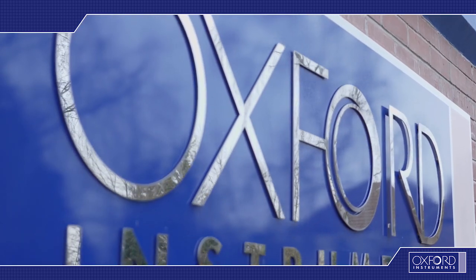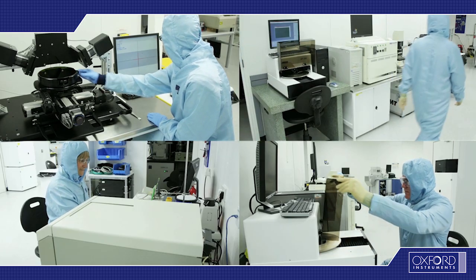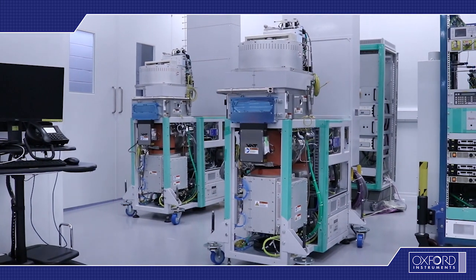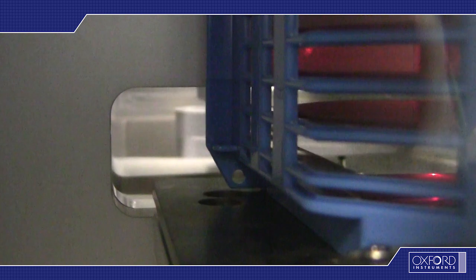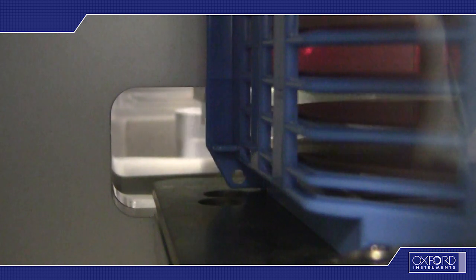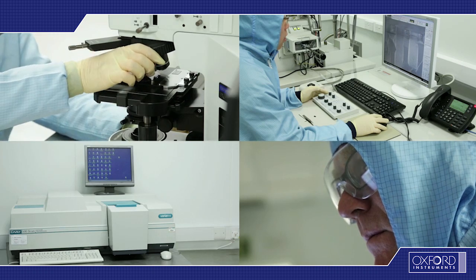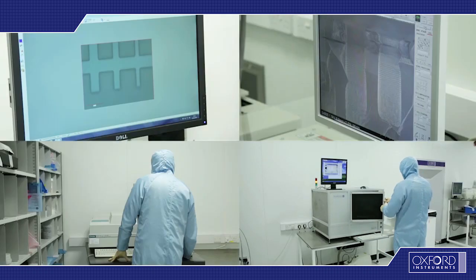At Oxford Instruments Plasma Technology, one of our great successes has been in mesa manufacturing for VCSELs. We have repeatedly demonstrated high precision manufacturing of VCSEL mesas, from masking to etching of the mesa on 150mm wafers, with devices passing accelerated lifetime testing.